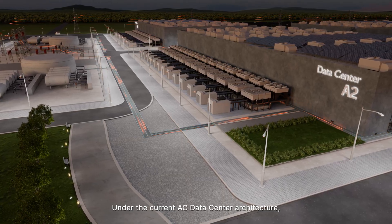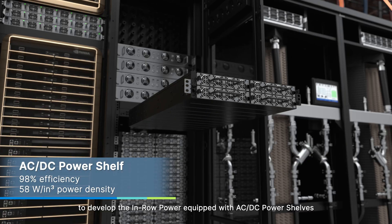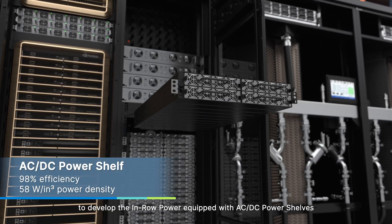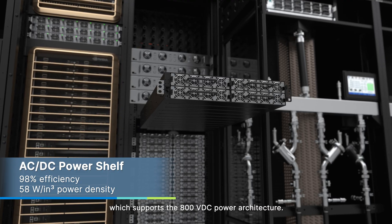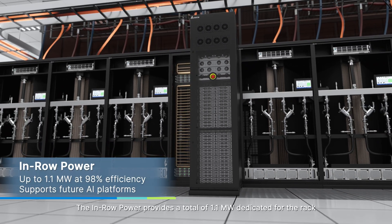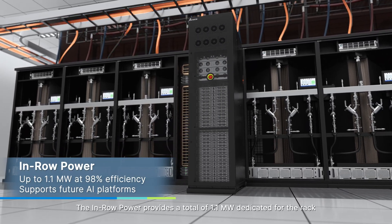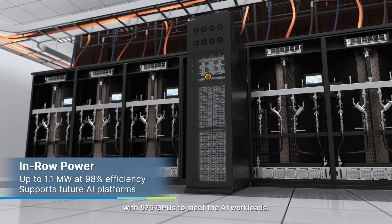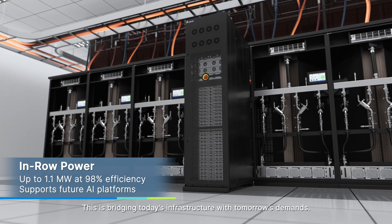Under the current AC data center architecture, Delta is collaborating with NVIDIA to develop in-row power equipped with AC-DC power shelves with up to 98% efficiency, which supports the 800 volts DC power architecture. The in-row power provides a total of 1.1 megawatt dedicated for the rack with 576 GPUs to meet AI workloads. This is bridging today's infrastructure with tomorrow's demands.